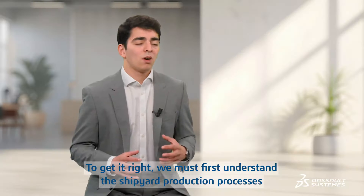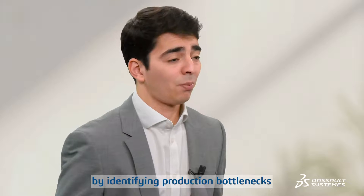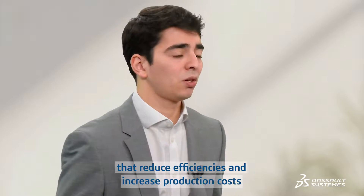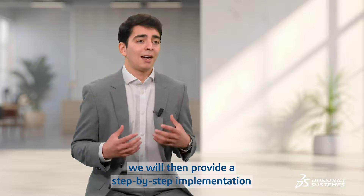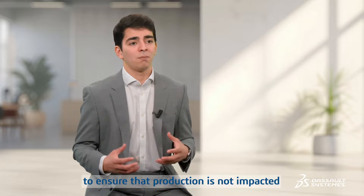To get it right, we must understand the shipyard production processes first by identifying production bottlenecks that reduce efficiencies and increase production costs. Depending on the shipyard challenges, we will then provide a step-by-step implementation by making sure that production is not impacted.